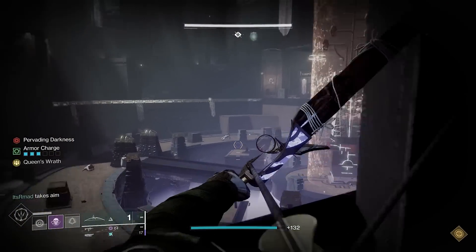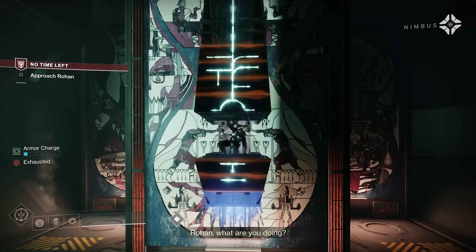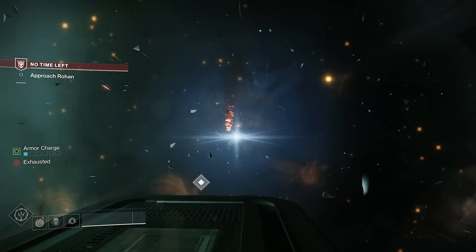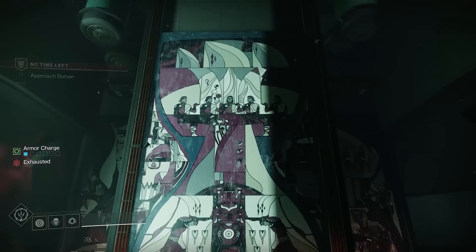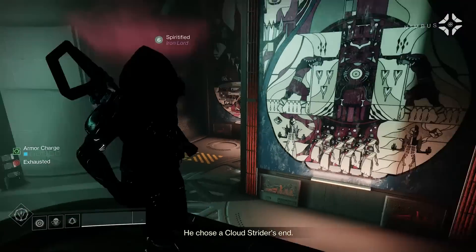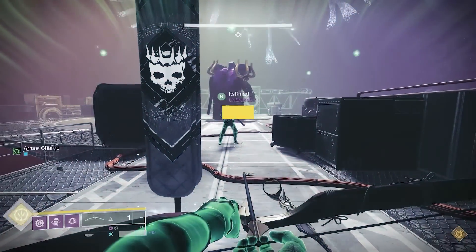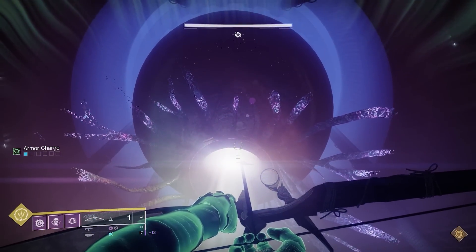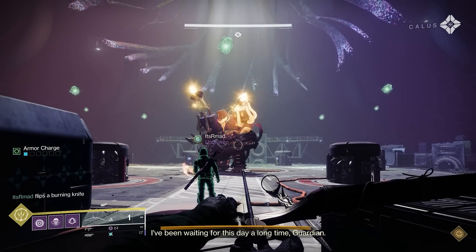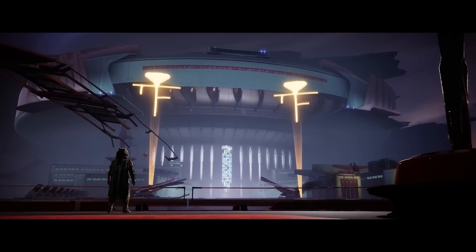We try several times to destroy the Radial Mast. First, we fail and Keitel helps us escape. The second time, Rohan — the mentor Cloudstrider — sacrifices himself to destroy the Radial Mast. Throughout this story, the Witness mentions that the soul's protectors can't do anything to stop it, some foreshadowing for what we would see in the end cutscene.